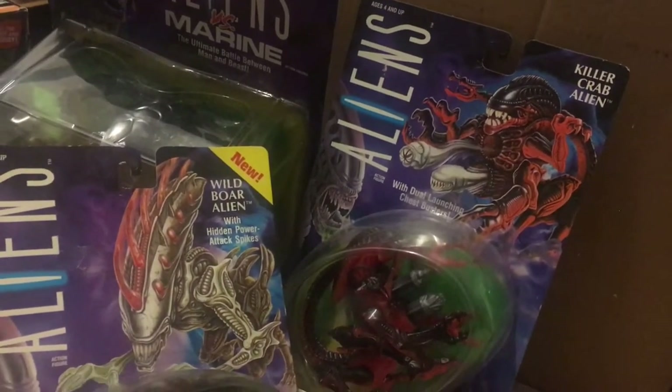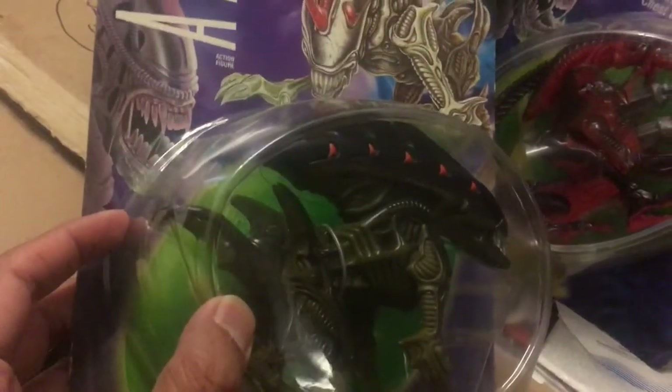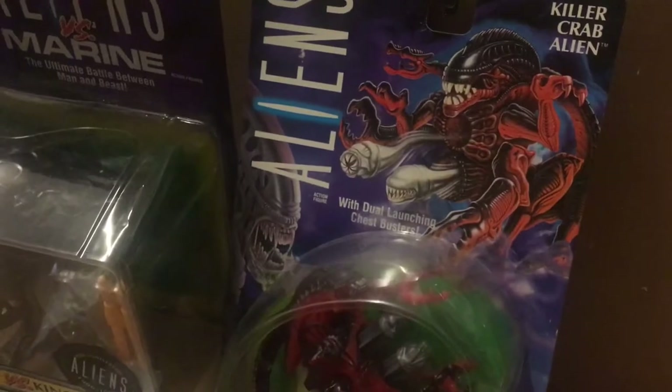Hey guys, Ken here from the RetroToyEscapades channel. In one of my last videos I covered part one of a shipment of Kenner Aliens toys from the 1990s. This is the second chapter, so thanks for joining me and do stick around.